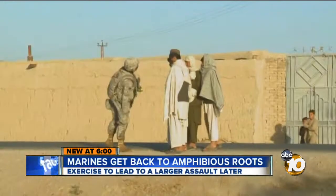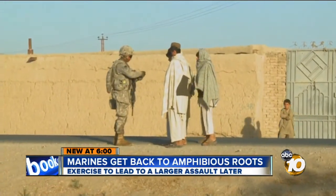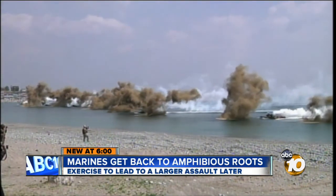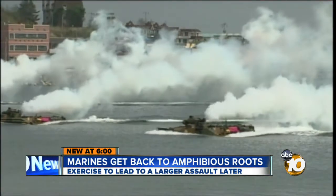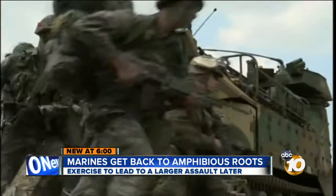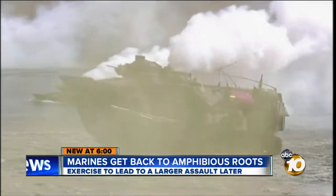Because in recent years, Marine deployments have been largely land-based. But as this recent exercise with South Korea demonstrates, Marines are emphasizing the move back to amphibious landings — getting troops and equipment ashore in quick order.